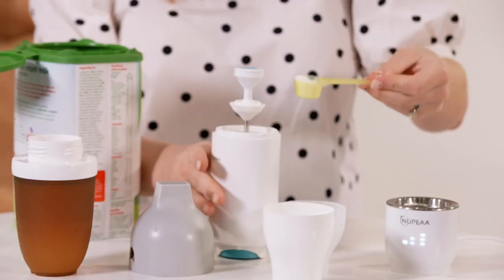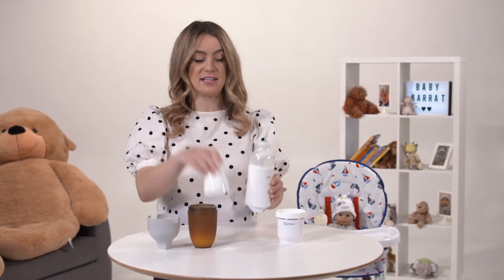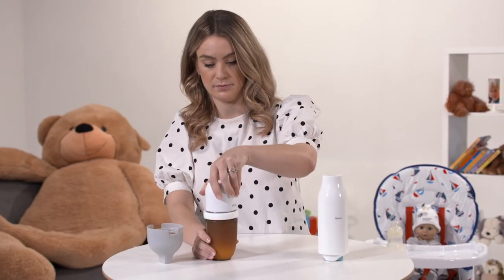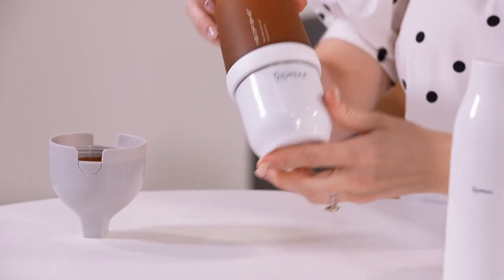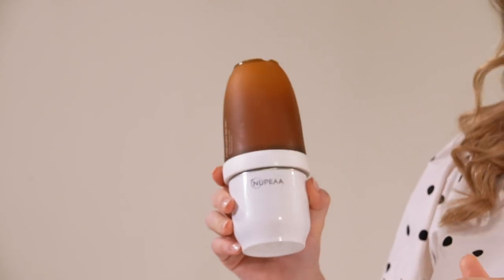Load the dried formula into the dispenser and you're ready to go. When the time comes to feed them, the first step is to dispense the formula into the water, then simply screw on the bottle warmer base and set the desired temperature — either 37 degrees, 40 degrees, or 45 degrees — and it can stay warm for up to six hours.